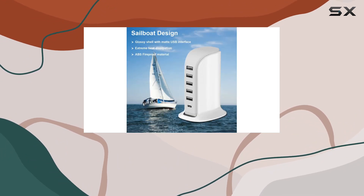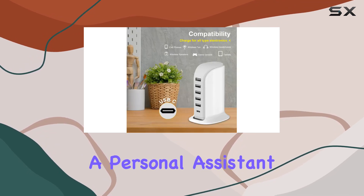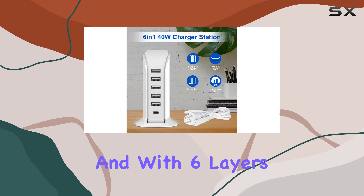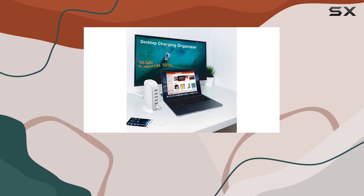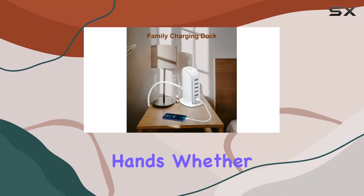What sets the Epoi apart is the Smart Flow technology — it's like having a personal assistant for your devices, offering the perfect current for each one. And with six layers of protection — over-voltage, over-current, over-temperature, over-charge, short-circuit, and disconnect protection — you can trust your devices are in safe hands.